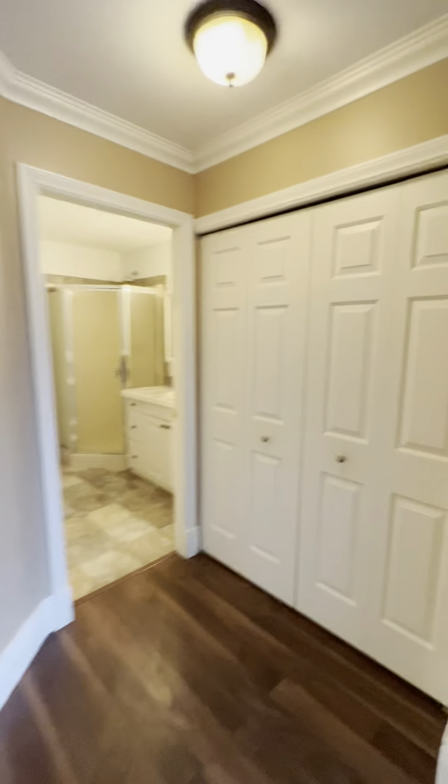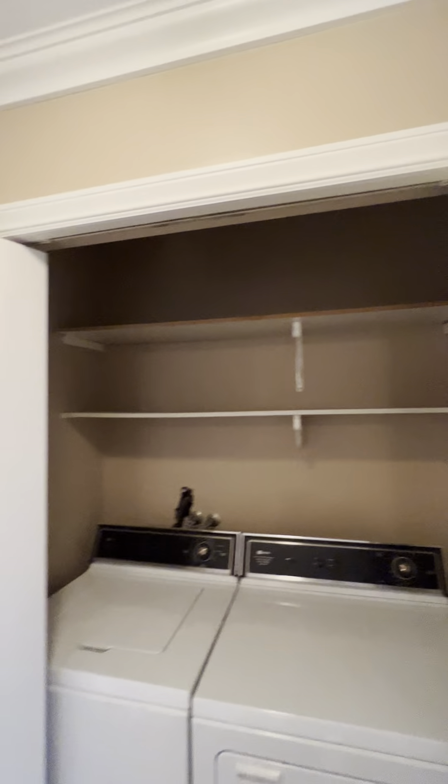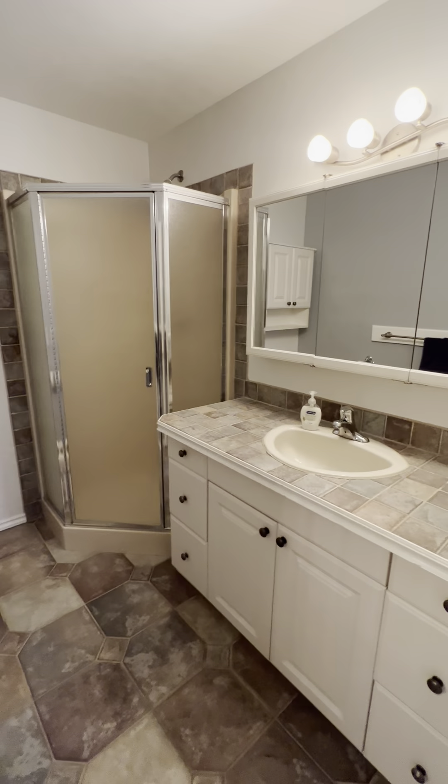And there's a washer and dryer, plus some shelves for storage. And one of the bathrooms has your sink, shower, and toilet.